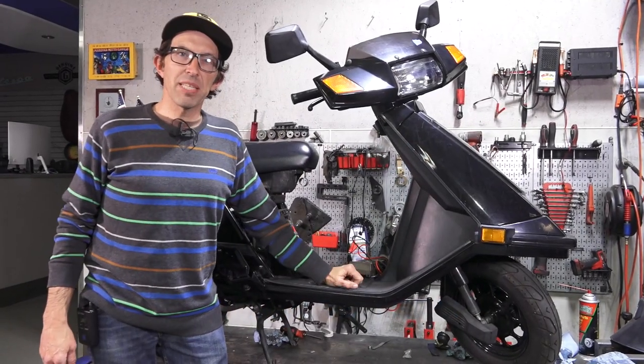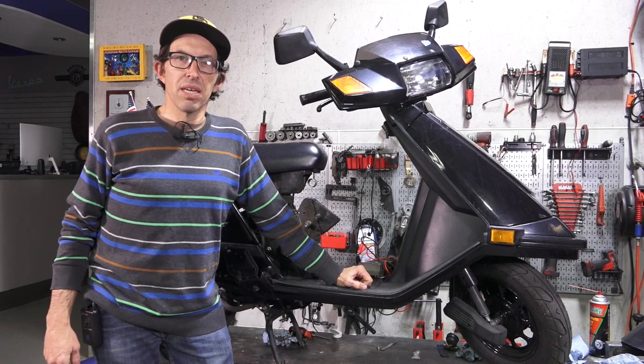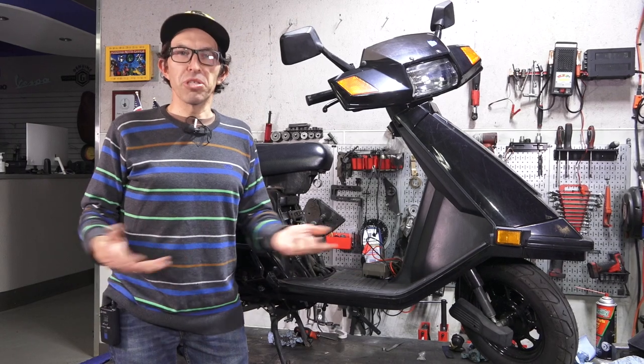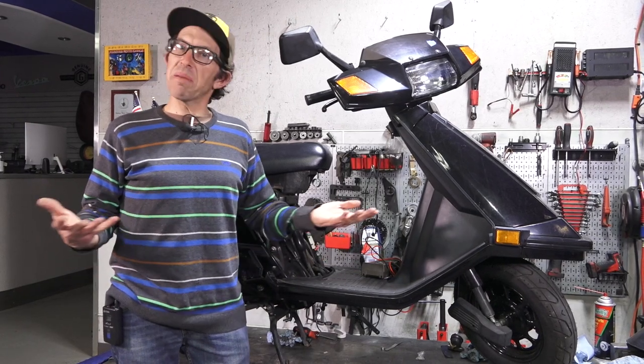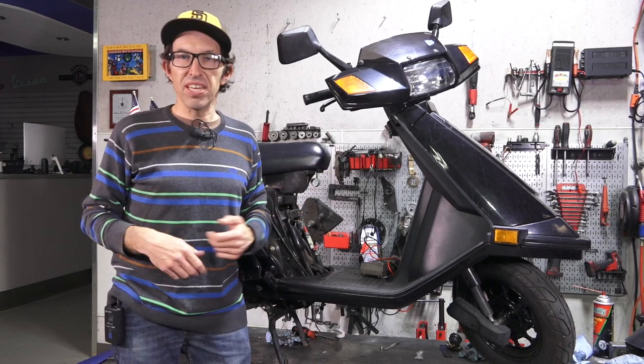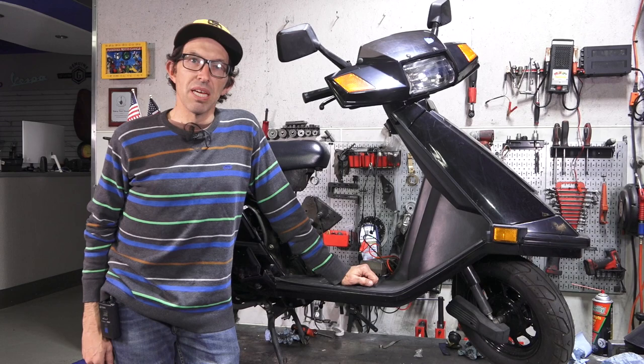Hey everybody, Robot here from Vespa Motorsport and ScooterWest.com here in San Diego, California. If you subscribe to my channel, you probably know most of my videos are about Vespa — I'm probably biased towards Vespa. I certainly like the vintage ones; the new ones are pretty dang cool and I've got a couple of those as well.